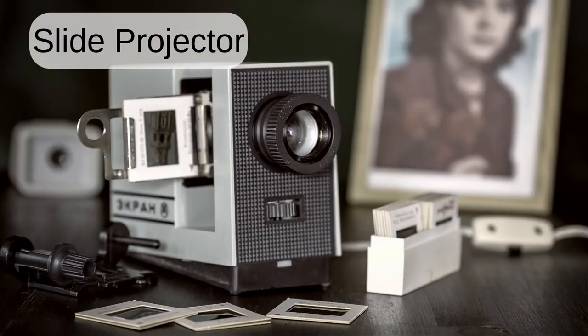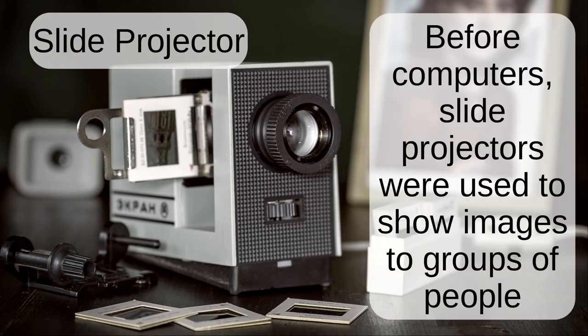Slide projector. Before computers, slide projectors were used to show images to groups of people.